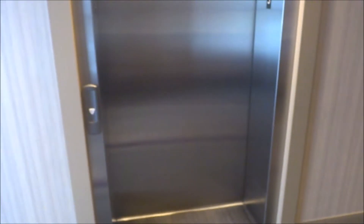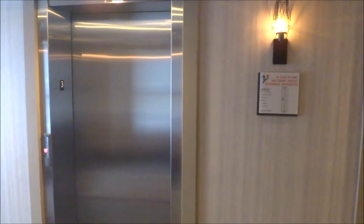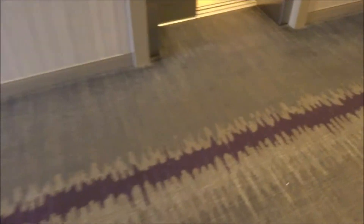These are the elevators at the Del Monte Inn and Spa in Pittsford, New York — Schindler. There are two of them. I'm starting on the top floor, well, the top floor that you can access here. Very nice cab.